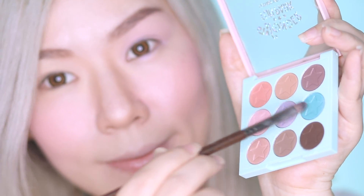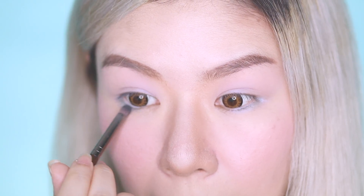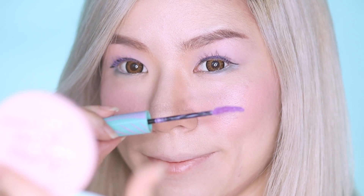To add some fun to this makeup, I'm popping the turquoise shade on my lower lash line and just finishing up the look with a few coats of mascara in Punk Punk Purple.